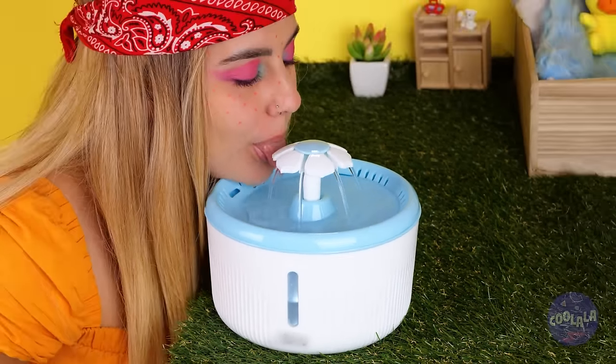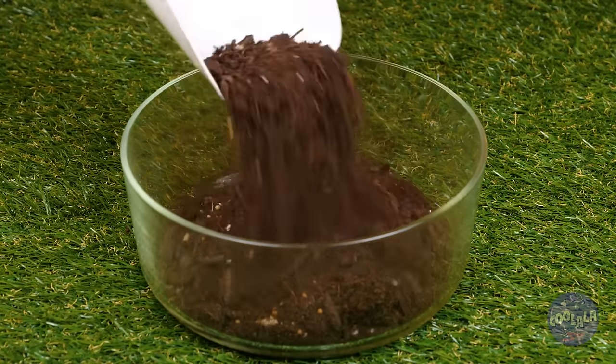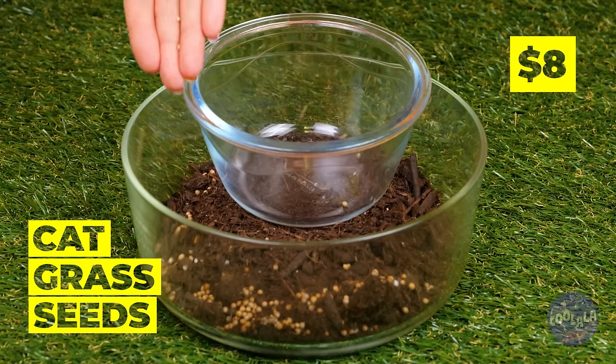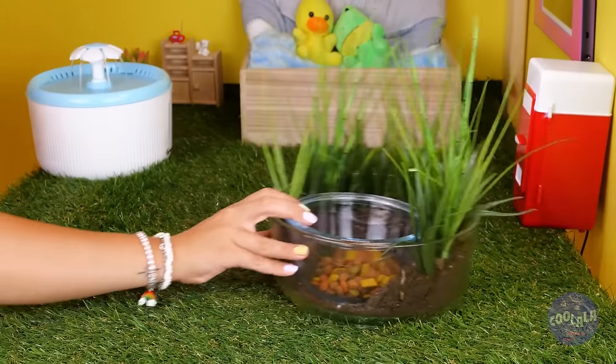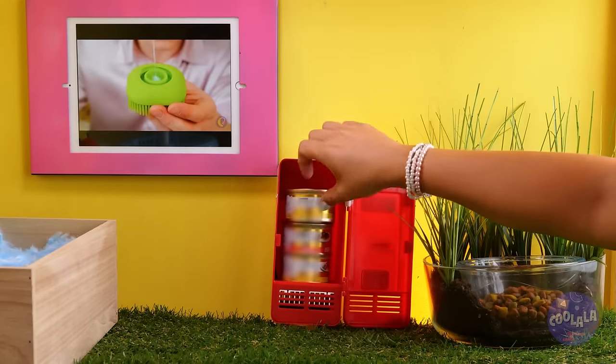Always smart to try things out before trying on the cats. Now that they have water, they might want something to nibble on too. We're going au naturel with cat grass — and there's plenty of room for a bowl full of cat chow. Let's keep the fridge stocked with wet food, just in case.